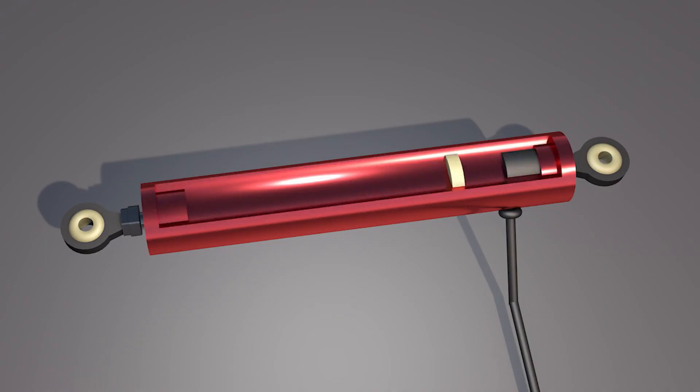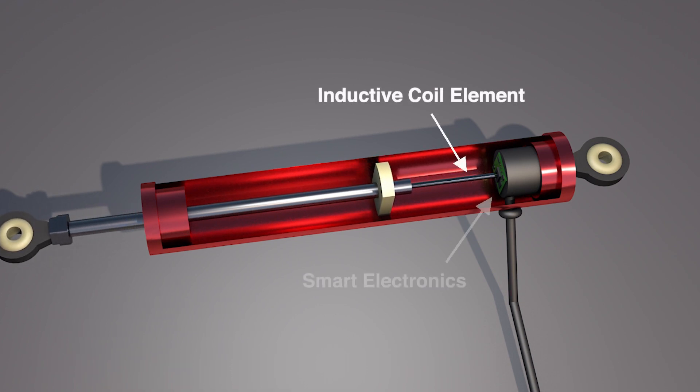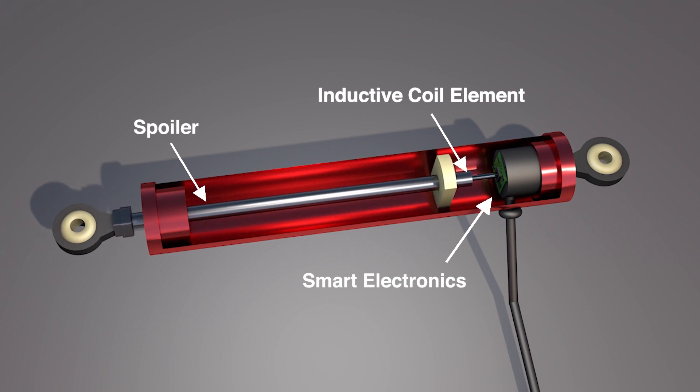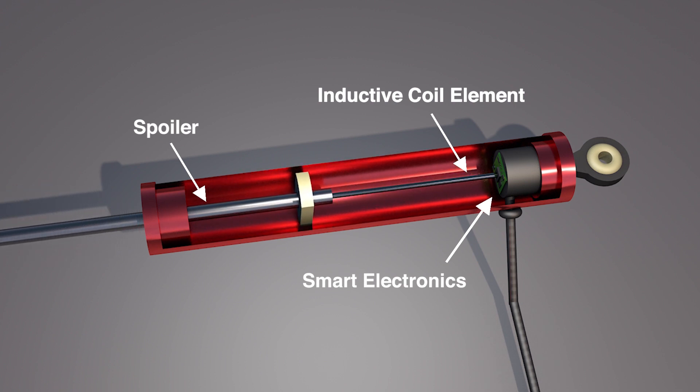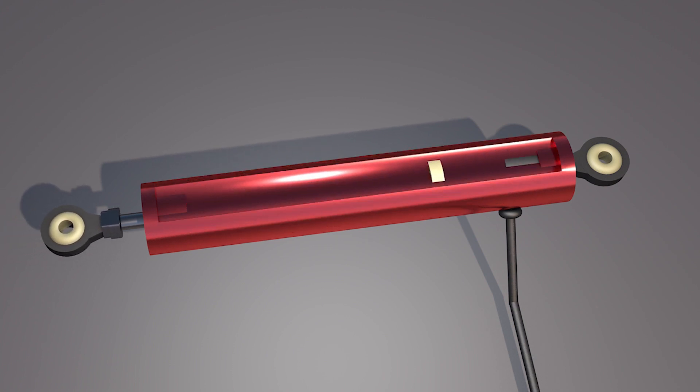An LVIT uses a high-resolution inductive sensing coil element coupled to built-in smart electronics. A conductive tube referred to as a spoiler travels over the coil element changing the inductance. The smart electronics then generate an analog or digital output signal that is proportional to the change in stroke. We can provide custom analog or digital outputs for OEM requirements as well.